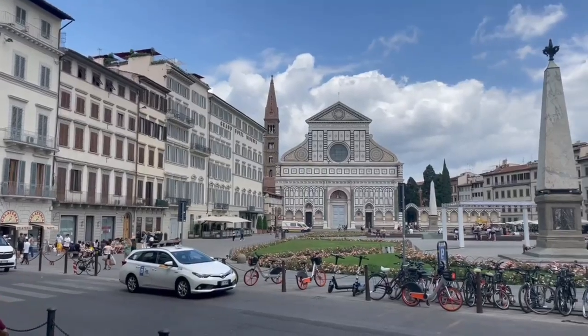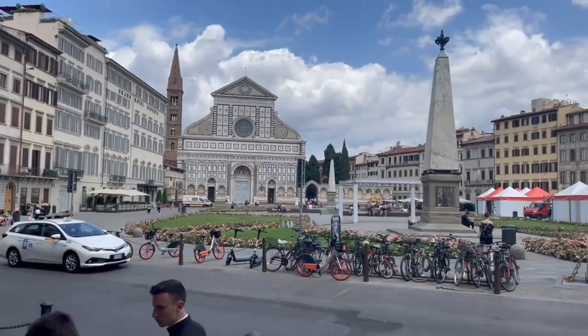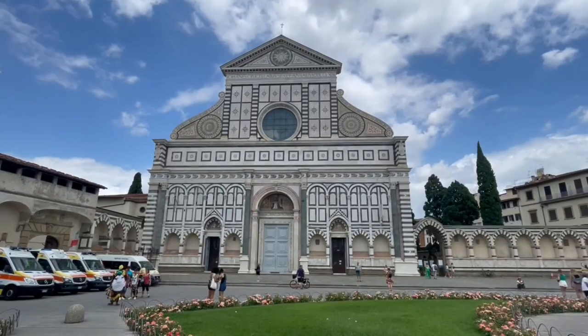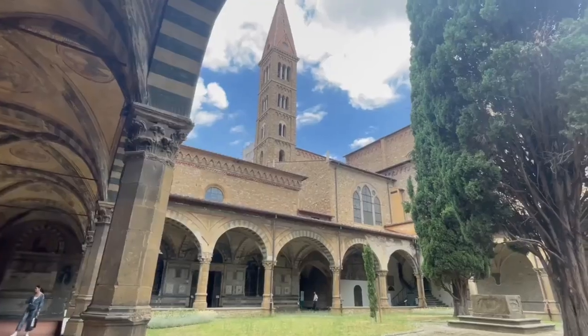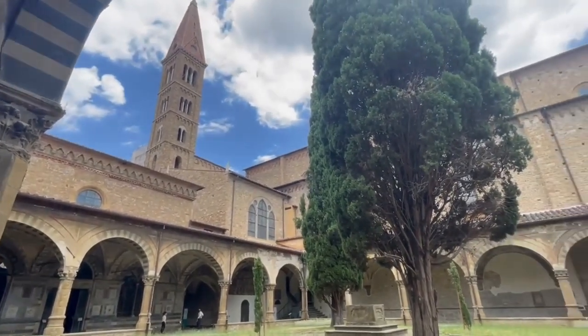The Basilica di Santa Croce is the principal Franciscan church in Florence and a minor basilica of the Roman Catholic Church. It is situated in the Piazza di Santa Croce, about 800 metres south-east of the Duomo. The site, when first chosen, was in marshland outside the city walls.